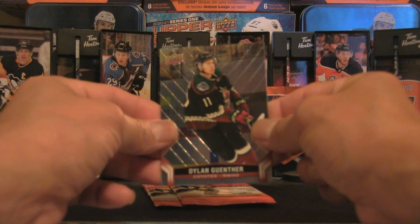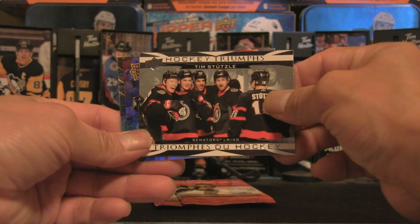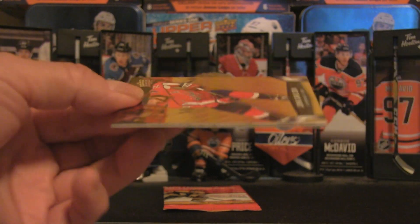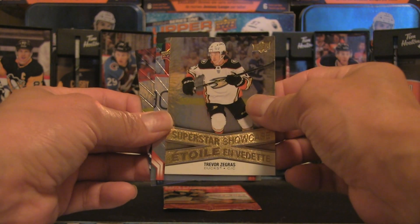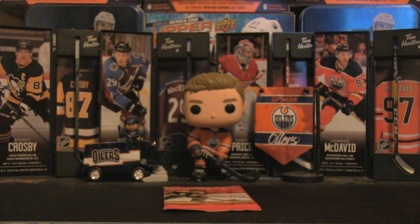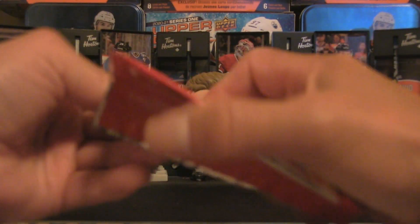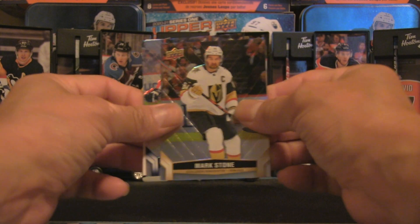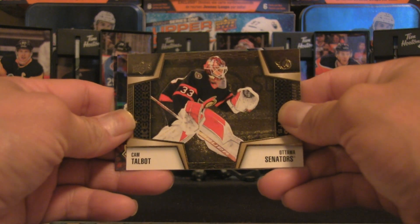Dylan Guenther, Alex DeBrincat, and Tim Stutzle hockey triumphs. Two packs to go — we're excited, release day is here, finally breaking open some Tim Hortons cards, a new series. John Carlson, Cole Caufield, and Trevor Zegras. At the point of this video recording, Zegras has recently re-upped for three more years in Anaheim — so that's pretty cool, keep them on the west. Alex Ovechkin, Mark Stone, and the final card for the first 25 packs: Cam Talbot of the Ottawa Senators — former Edmonton Oiler.